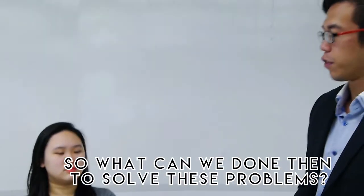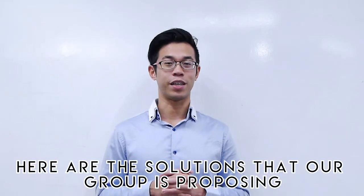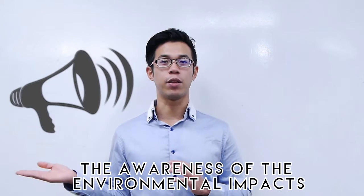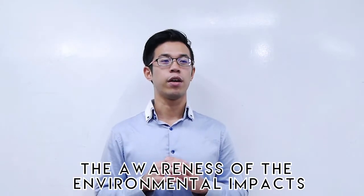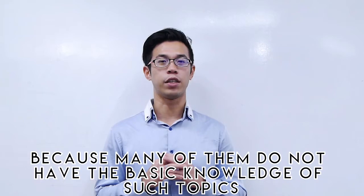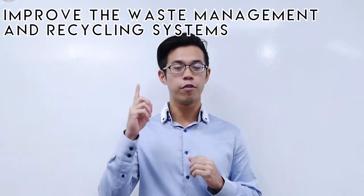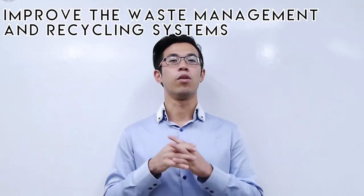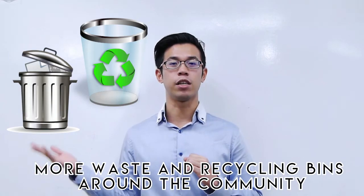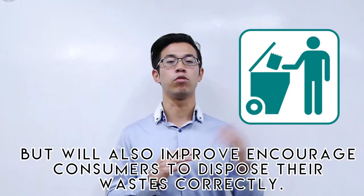So what can be done to solve this problem? Our group proposes three recommendations. First: education. Governments and organizations can help spread awareness about the environmental impacts of sachets and educate people on how to recycle them. This is especially important in LDCs where many people lack basic knowledge on such topics. Second: improving waste management and recycling systems. Governments in less-developed countries can place more waste and recycling bins around communities to improve accessibility and encourage correct disposal.